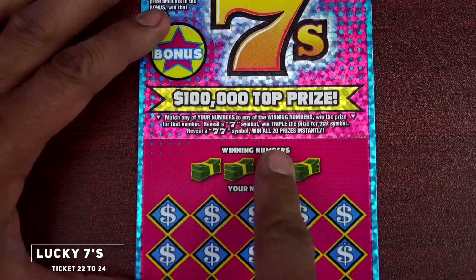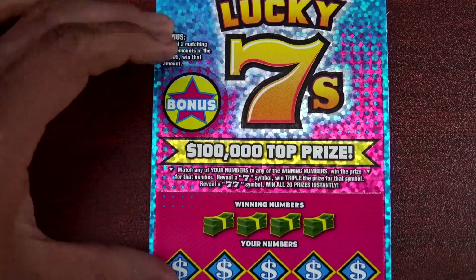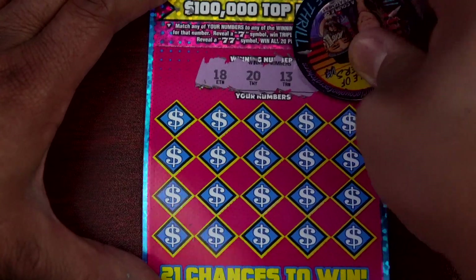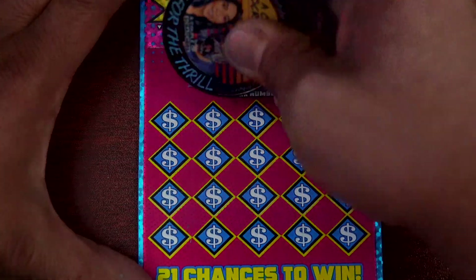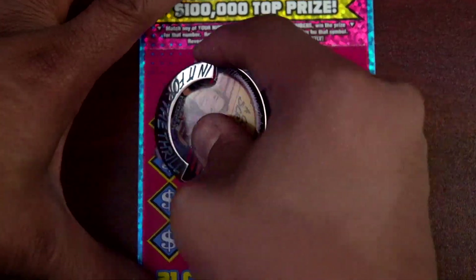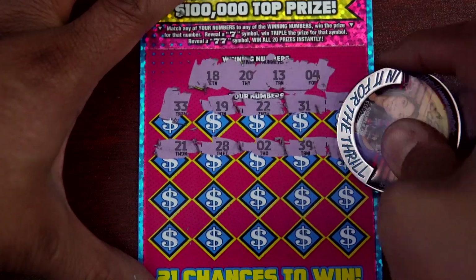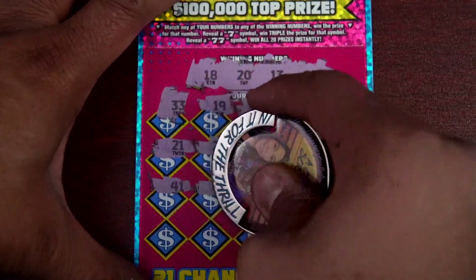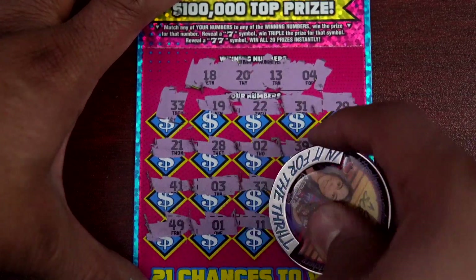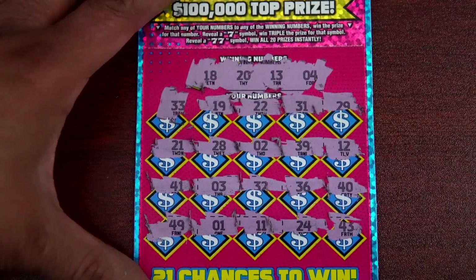Now let's jump into the Lucky Sevens. Ticket 22 — we need to find a single seven; double sevens wins twenty times. Let's check the bonus. Numbers revealed: 18, 18, 20, 13, and 4. Checking the last row — nothing here on ticket 22.